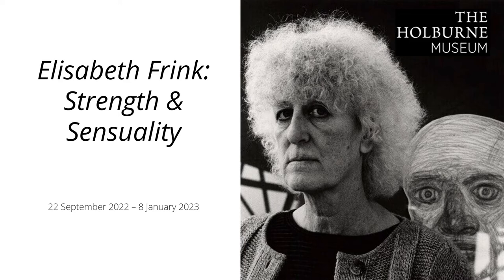I'll run through some of the key bits about the exhibition first — key facts, who Elizabeth Frink was, and the works on display. If you have any questions at the end, feel free to email me, Nina, or Monty — I'm sure they're happy to help, and hopefully it will be helpful.